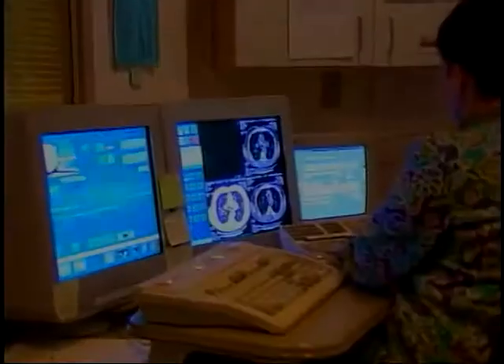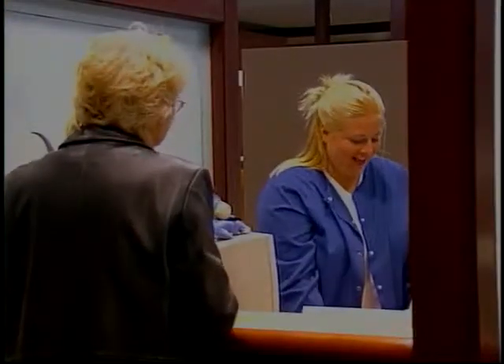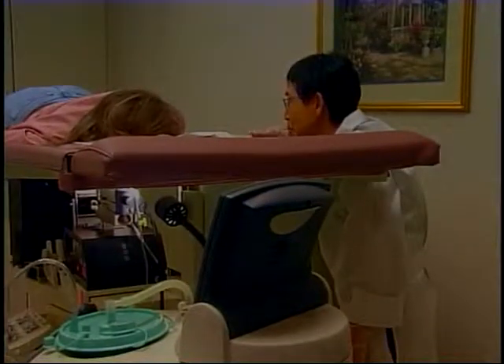Thank you for choosing Windsong Radiology Group — Western New York's first facility with full diagnostic accreditation from the American College of Radiology. At Windsong, our board-certified radiologists, our dedication to state-of-the-art technology, and our compassionate and responsive staff give you the area's best patient-focused radiology services.